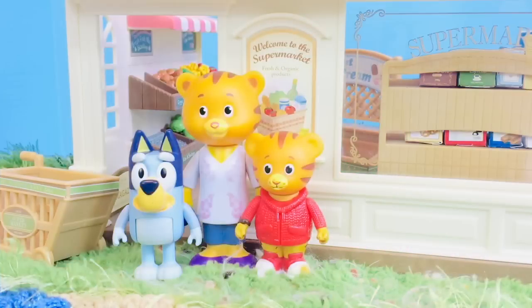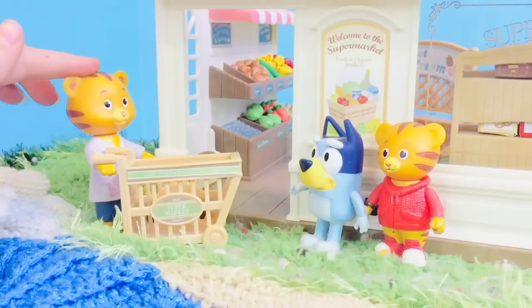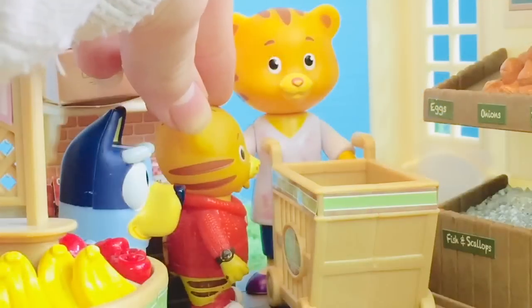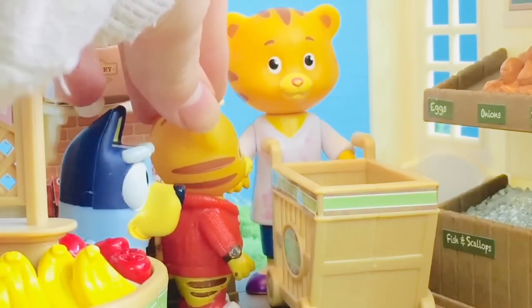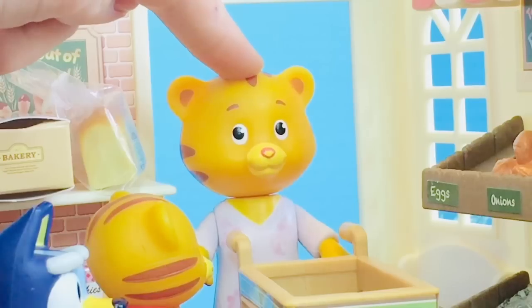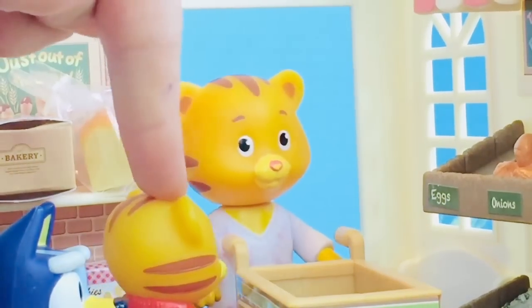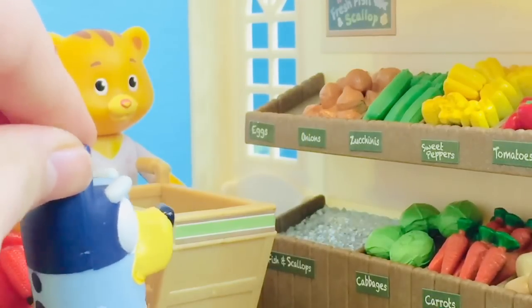Hello and welcome to Tiny Treasures! Today Daniel Tiger's mom is taking Bluey and Daniel Tiger grocery shopping at the fresh and organic supermarket. Let's grab this cart and head on inside. 'Hey Mom, can me and Bluey choose one sweet thing each?' 'I suppose that's all right, as long as you have some vegetables when you get home.' 'We will, we promise!'